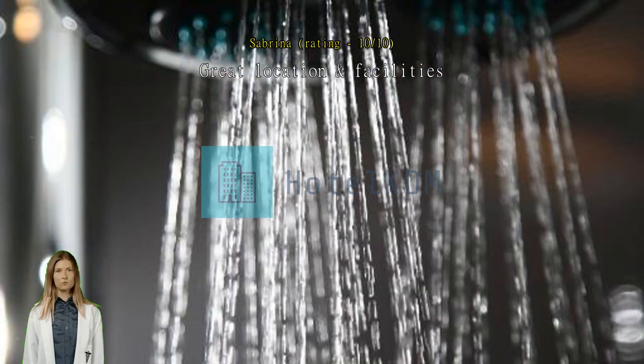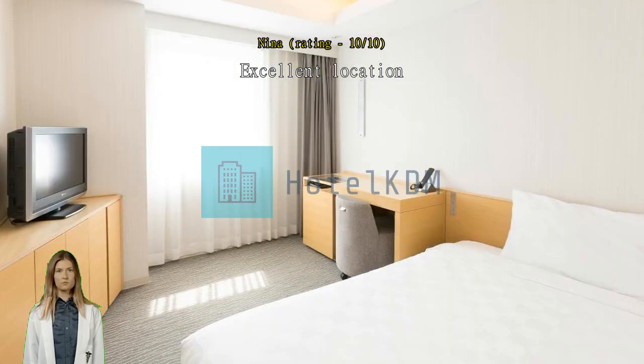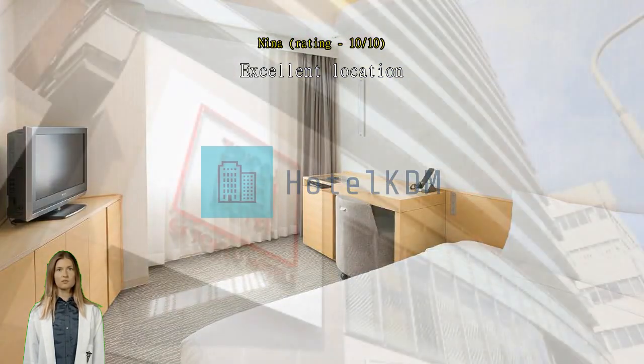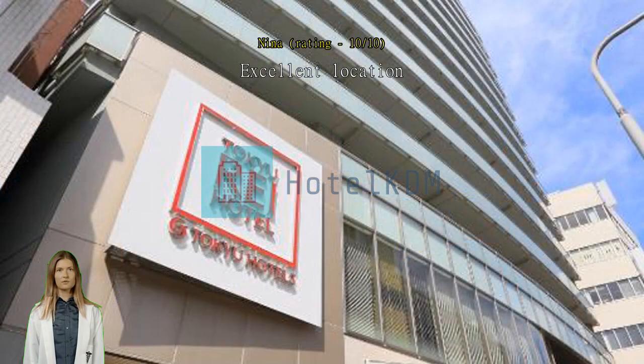Excellent location. The location is super central — walking distance from the junior station Sanamia, and bus distance from junior Shin Kobe. The lounge is very nice with free drinks. The bed is a bit small, semi-double, but the bathroom is big and clean. The room is very quiet, even though the hotel is on the main street.